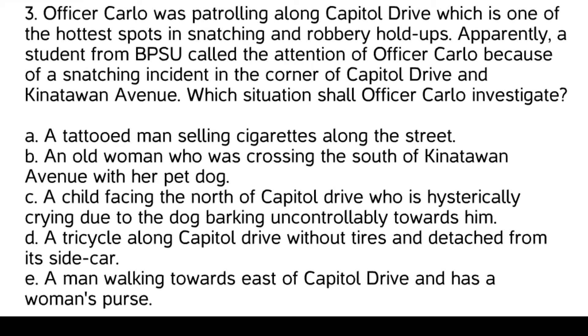Officer Carlo should investigate the man walking towards east of Capitol Drive who has a woman's purse. This situation directly relates to a potential suspect in the snatching incident, as the man has a woman's purse, which could have been stolen.